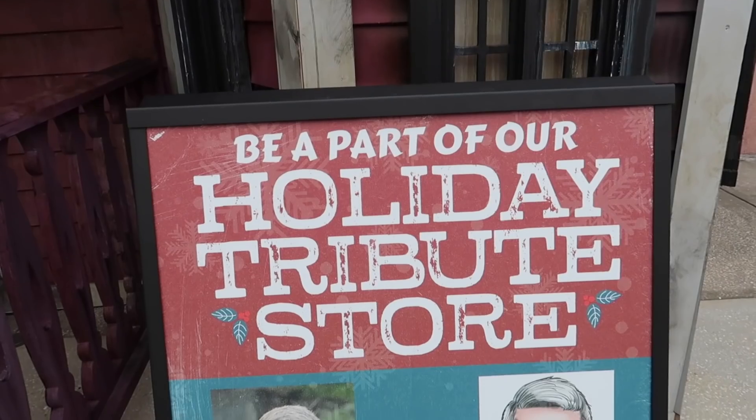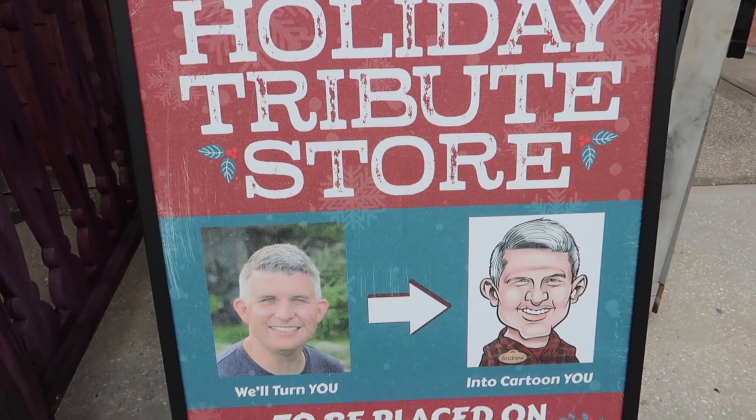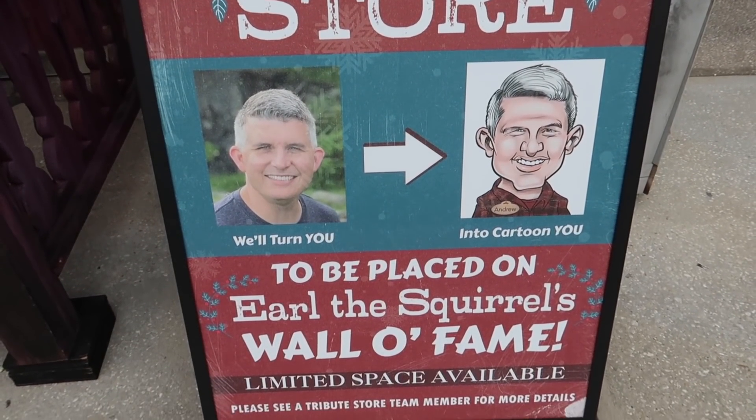It looks like it was such a success that they're doing it again for the holiday tribute store, except this time it's not going to be a portrait — they're going to draw you as a cartoon. I'm debating whether to do it again. I kind of want to because it's a cool keepsake and a cool way to support the tribute store team. I'm going to think about it, but let's go check out this store.